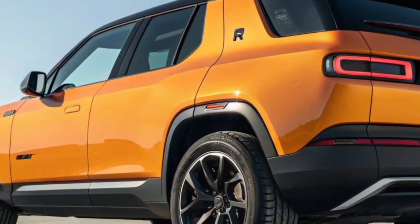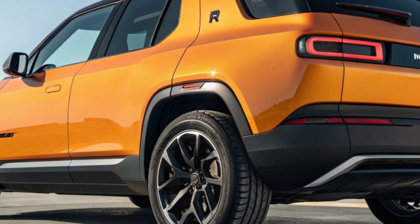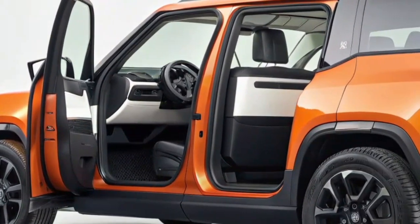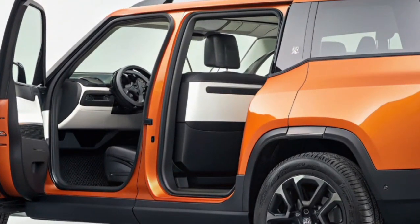What makes the R2 particularly interesting is Rivian's holistic approach. This isn't just a vehicle — it's part of a larger ecosystem that includes Rivian's charging infrastructure, software updates, and even community building among owners. Owning a Rivian often feels like being part of a movement, and the R2 expands that movement to a much larger group of drivers. On EV Ride, we've covered a wide range of electric vehicles, from luxury sedans to powerful trucks, but the Rivian R2 is one of the most exciting because it represents the democratization of adventure-focused EVs.